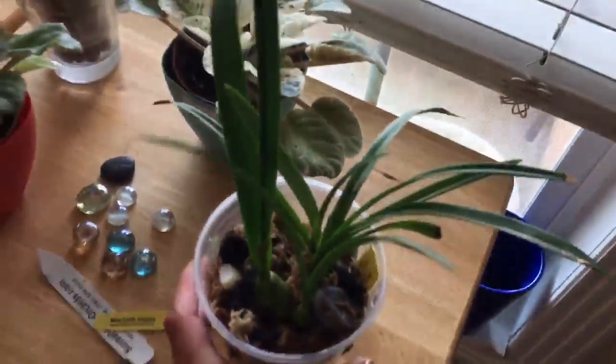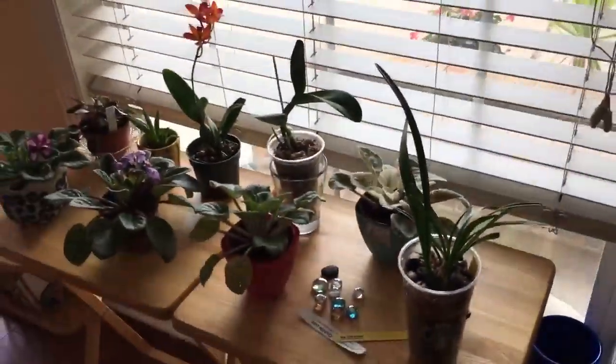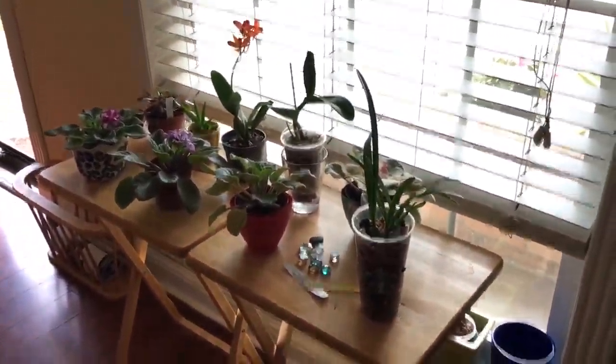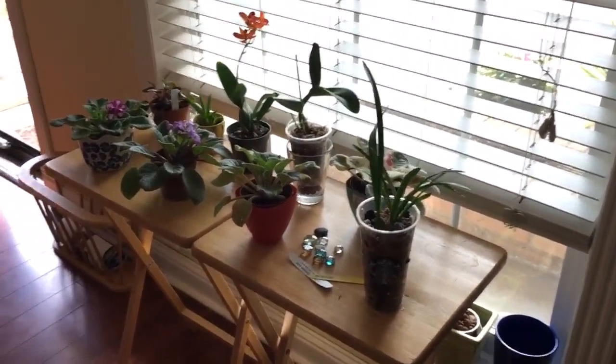But that's what I have here on my west window, guys. I hope you liked everything that I showed you. Bye!